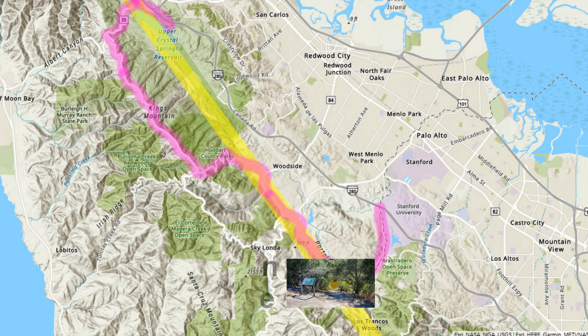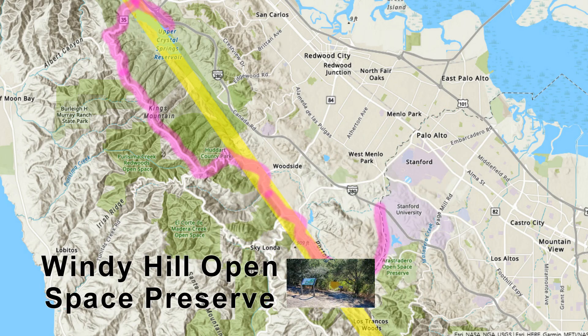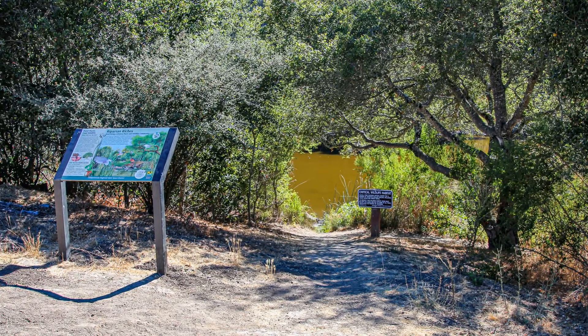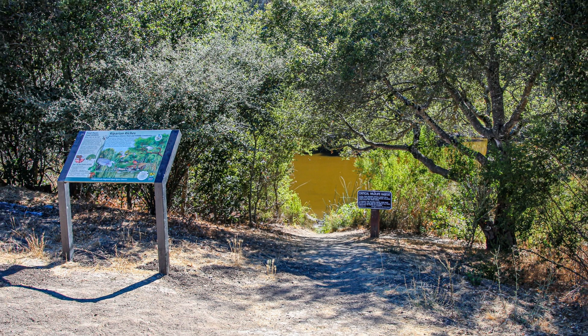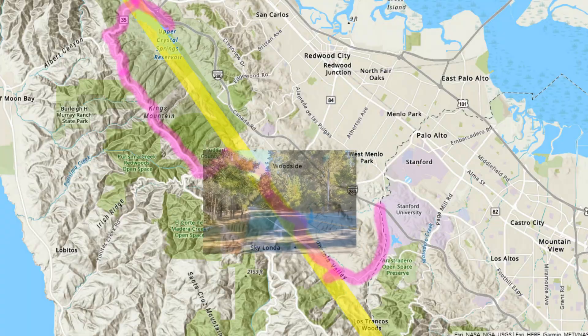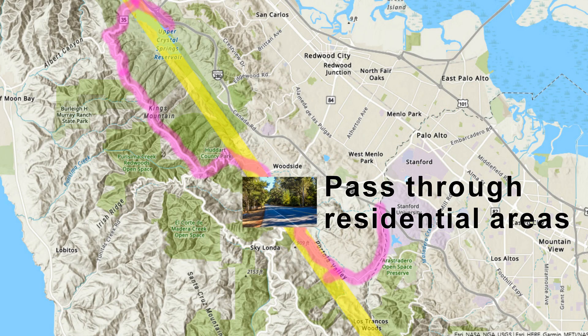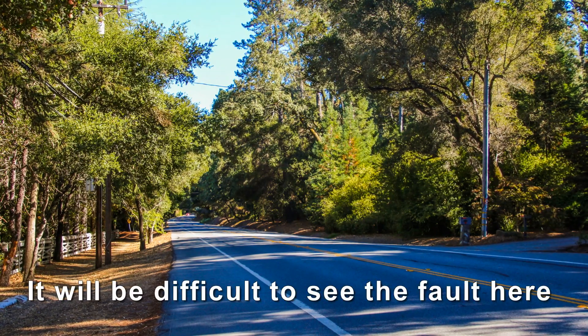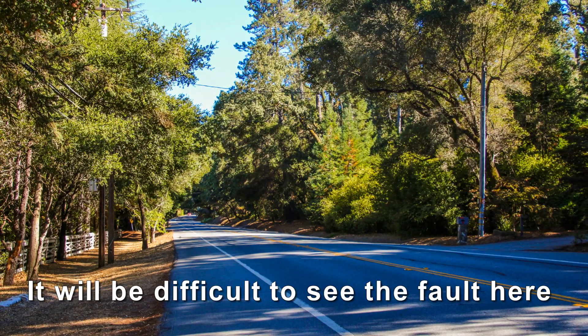That first stop is the Windy Hill Open Space Preserve. After taking a short walk, you can see several traces of the fault. Then we'll drive through a residential area closely following the fault, but unfortunately we won't see much of the fault here because it passes under private property.